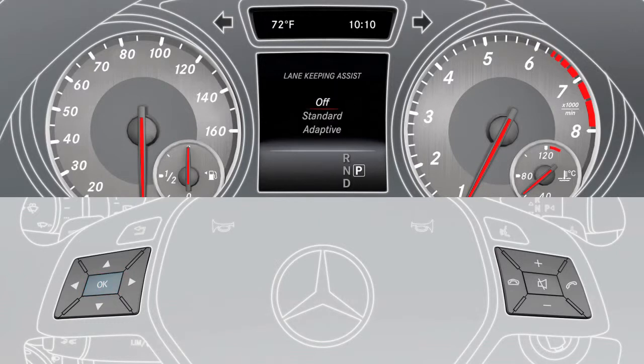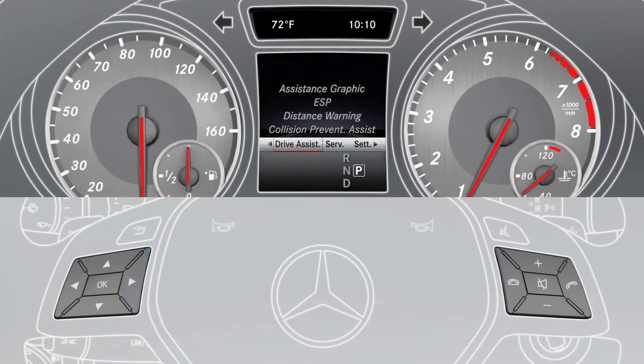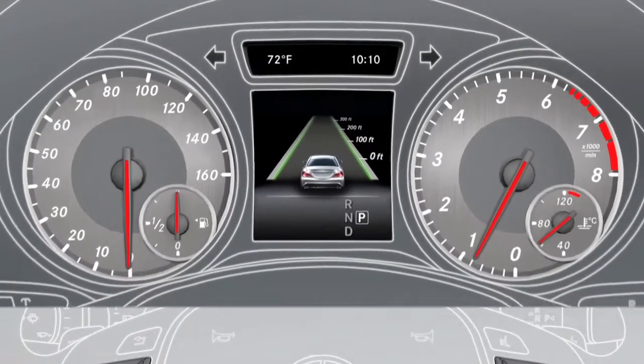Choose either the standard or adaptive setting. The assistance graphic menu displays whether the assistant is activated.